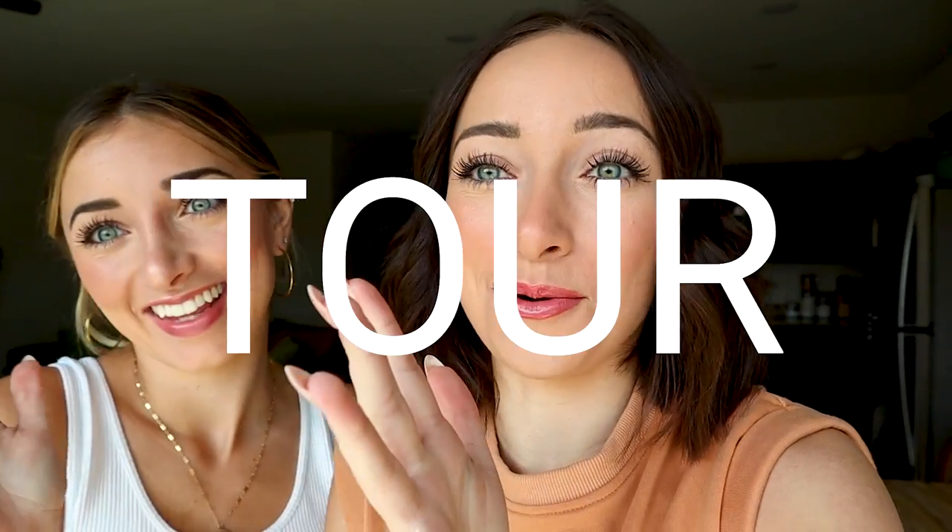Hello you guys! Today we are filming a highly, highly requested video — a rental house tour. Right now, all four of us are living in the same rental house.